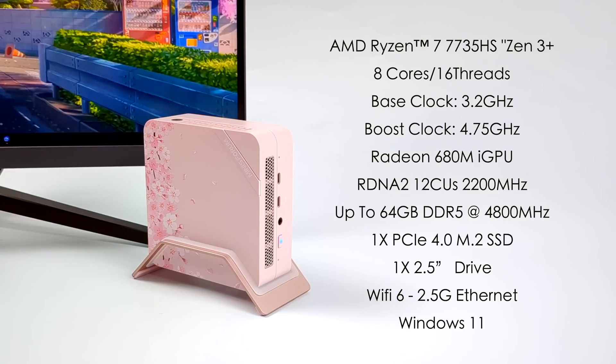This is powered by the Ryzen 7 7735HS, based on Zen 3 Plus. We've got 8 cores, 16 threads, a base clock of 3.2 gigahertz and a boost up to 4.75. Graphics are handled by a Radeon 680M iGPU based on RDNA 2 — 12 compute units and a clock up to 2200 megahertz. The unit supports up to 64 gigabytes of SODIMM DDR5 at 4800 megahertz, one PCIe 4.0 M.2 SSD, room for a 2.5 inch drive, Wi-Fi 6, and 2.5 gigabit ethernet. I'll be running Windows 11.